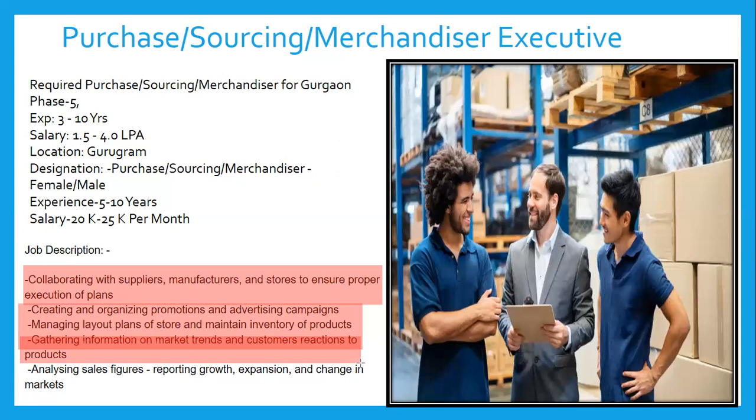Finally, analyzing sales figures is important. Sales figure analysis means determining how much product needs to be made ready, using sales requirements for future forecasting. Based on that forecasting, your plan will be executed to provide the optimum level of production or ready goods for the customer. Reporting growth, expansions, and chances in the market are also required for this job profile.